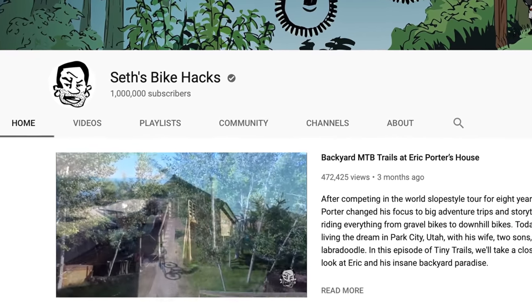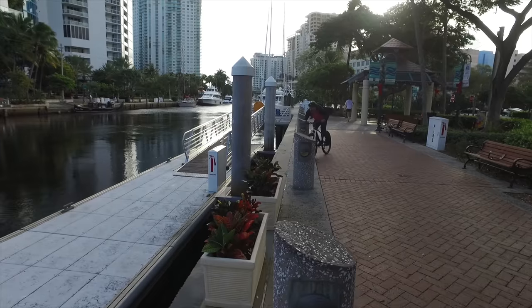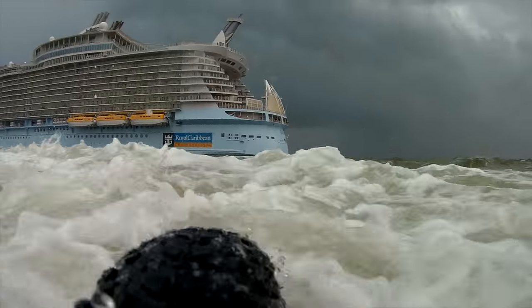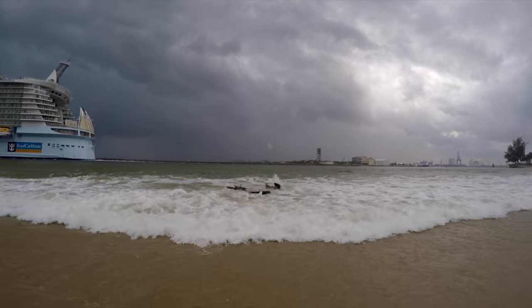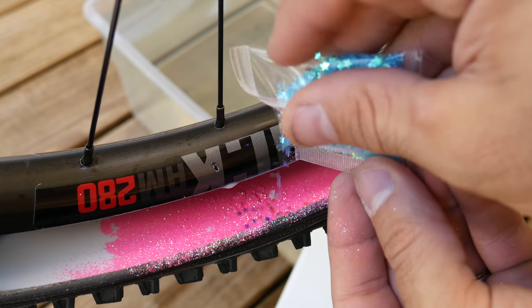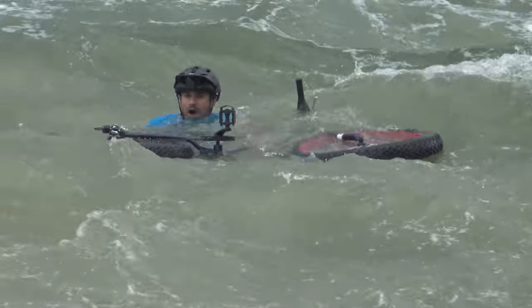Today, Seth's Bike Hacks is at over 1 million subscribers, and I still can't believe it. Three years ago, I never could have dreamed of all the things that have since transpired. From the start, I was always excited to click the publish button and show you guys what I had spent the week creating. I never thought it would become a full time job, or that I wouldn't be able to go anywhere without being recognized. It's been a wild ride, and it wouldn't have been possible without you. Thank you.